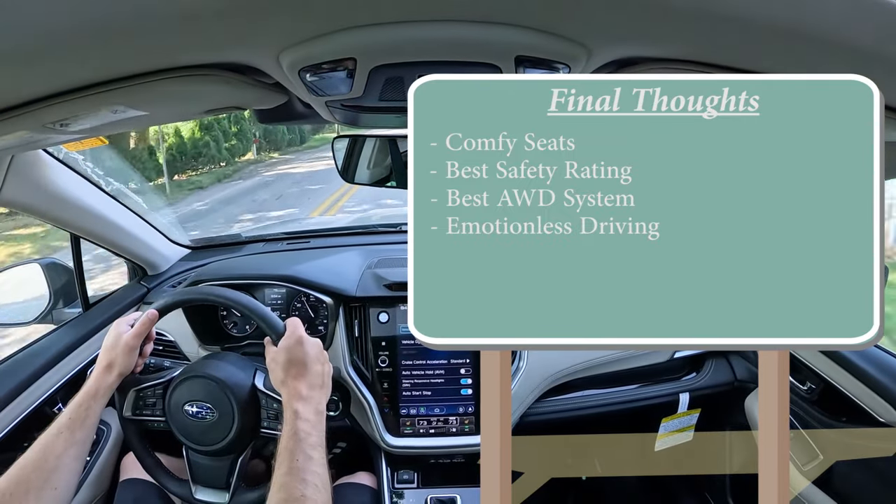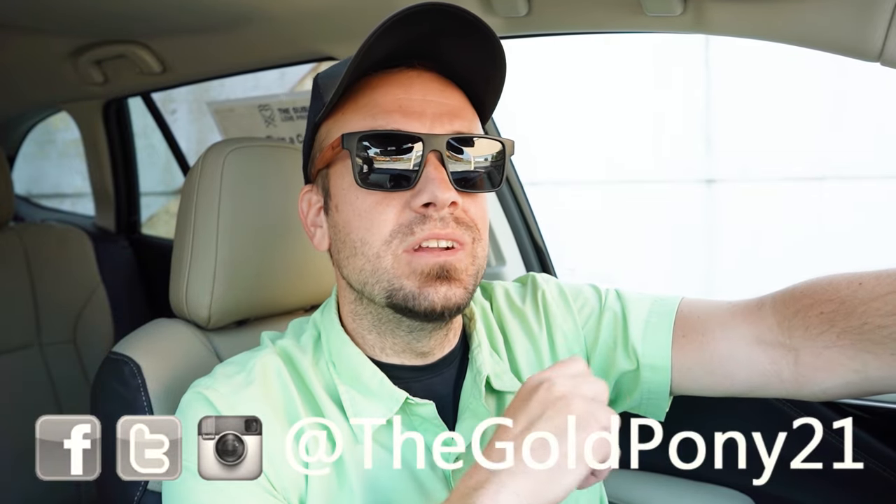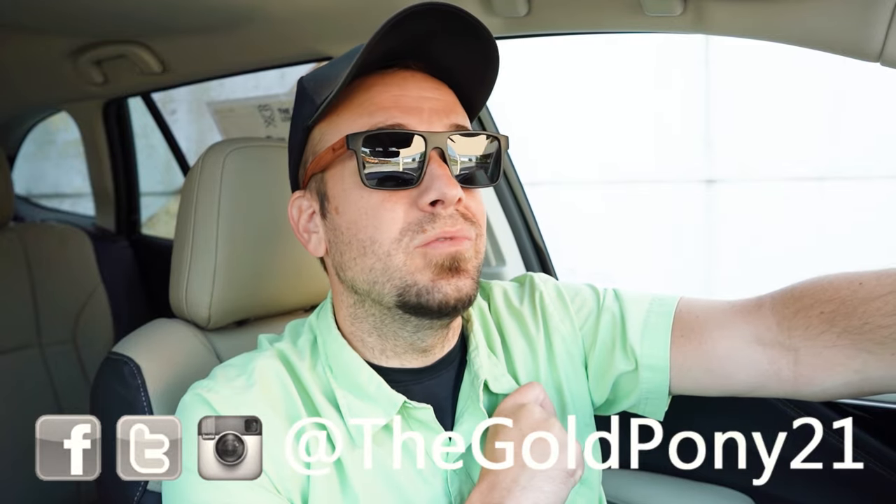But that's really not that bad at all. Let me know what you guys think of the Outback in the comment section below. Thank you so much for watching. Feel free to follow me on social media to see what's coming next before it hits YouTube. Be sure to hit the subscribe and bell notification button if you're into new car reviews — that's what we do here on this channel. I appreciate you guys watching more than you know, and I will see you all in the next video. Stay gold.